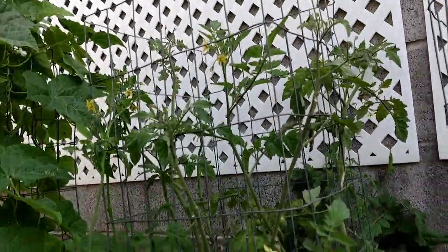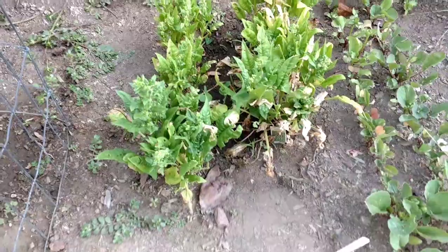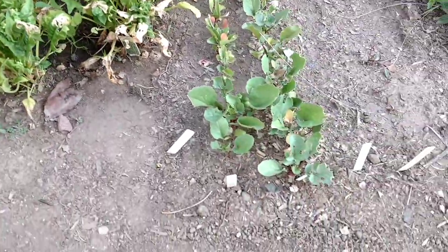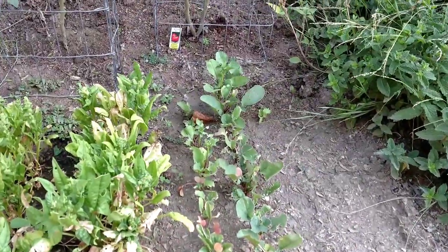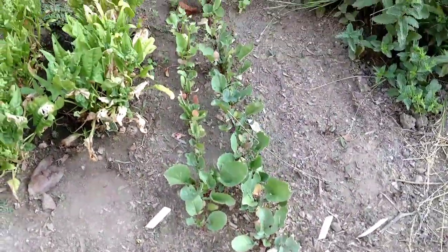There's a ton of tomatoes on here. And it's getting hot here, so my spinach has bolted. My radishes over here are not doing well at all — they're bolting. I'm going to let those go to seed and then use the seed to replant.